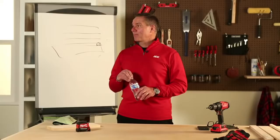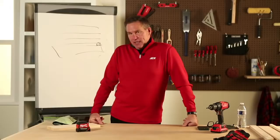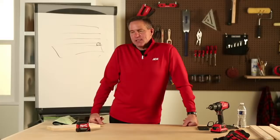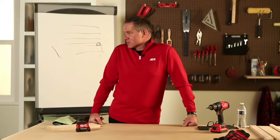Lee asks what my favorite 2x4 project is. My daughter is in her senior year of college at 21, and for Christmas she wanted me to build her a bar. So I built her a bar out of 2x4s and pallets. That was pretty fun.